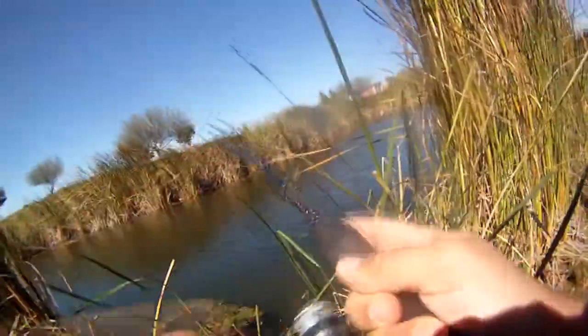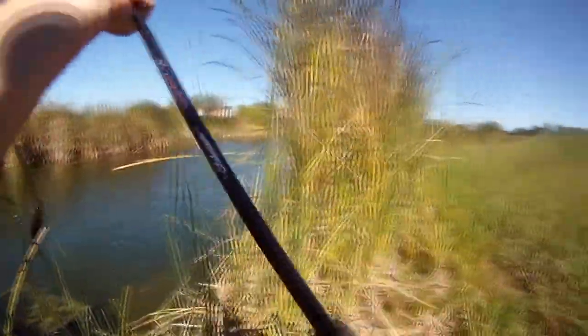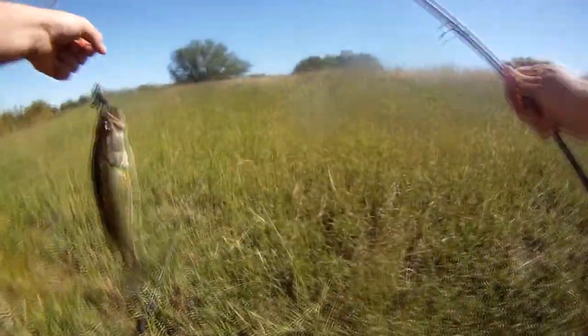There's another one. A little better. A little bit better. Not bad. It's pretty big for this pond.